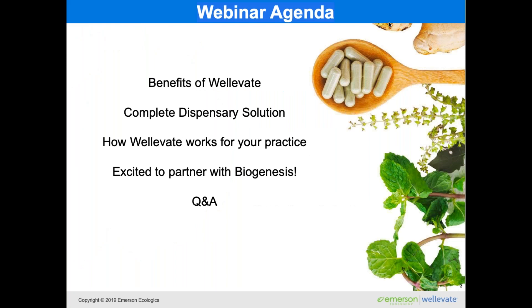What we're going to talk about is first, I'm going to share a couple of the benefits of WellEvate and how you can combine that with Emerson's distribution of products to really have a complete dispensary solution. We'll go through how WellEvate works for your practice, and then share a little bit about our partnership with Biogenesis and leave some time for Q&A. Biogenesis was really excited for us to share this information because this is yet another way you can access the Biogenesis suite of products — even if you're stocking them on your shelves in office, this is a wonderful way to utilize their products without maintaining inventory.